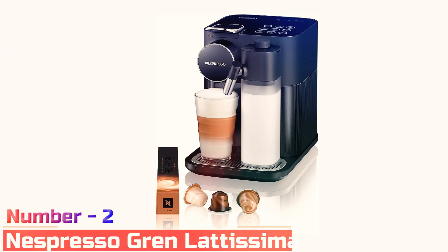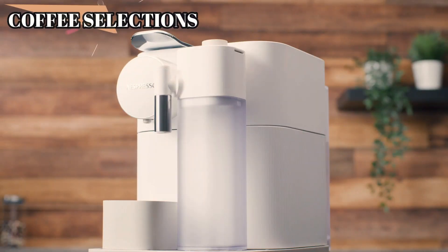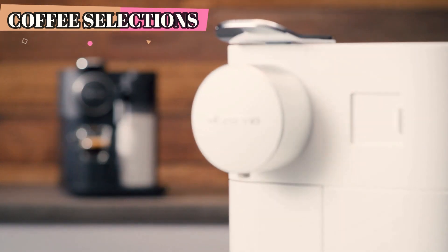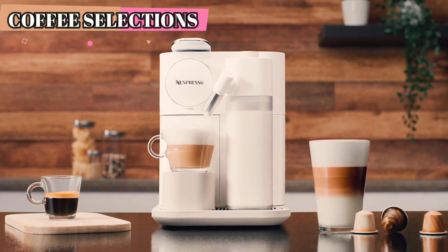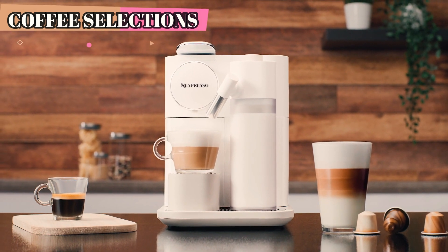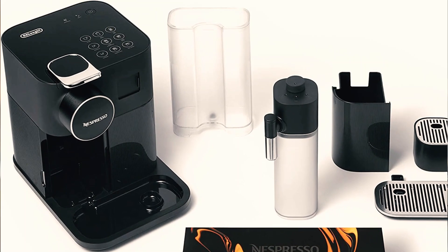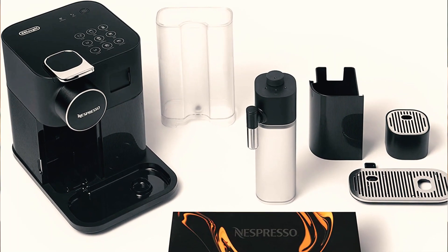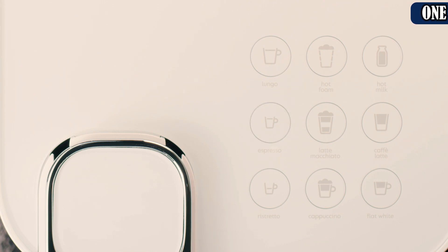Number 2: Nespresso Gran Latissima. The Gran Latissima is manufactured by De'Longhi and uses Nespresso's original line technology. It comes in fresh white and sophisticated black options, so it'll fit into any kitchen decor. This coffee machine is one of the rare Nespresso coffee makers with an integrated milk carafe. The carafe is detachable and can be stored in the fridge until you need it. Brewing is easy — just clip on the carafe, insert a pod, and choose your drink option.